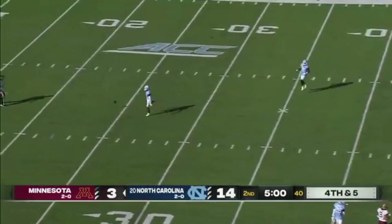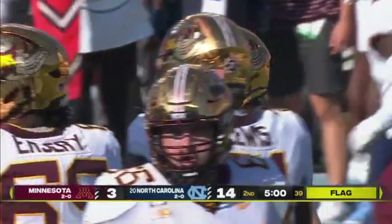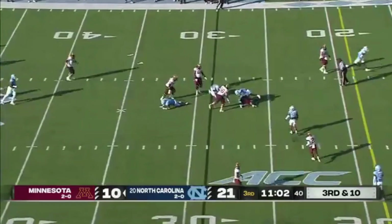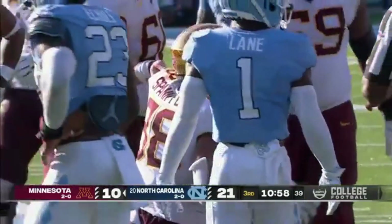The throw across the middle, incomplete. I think it was tipped, intended for Elijah Spencer. Number four is in motion — they fake the jet sweep to him to set up the screen for the tight end, and Span Ford will be well short.